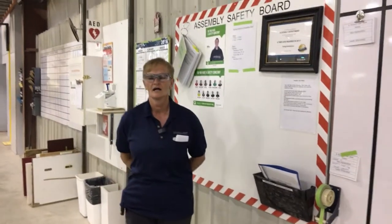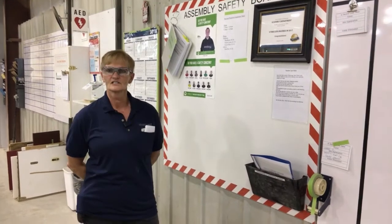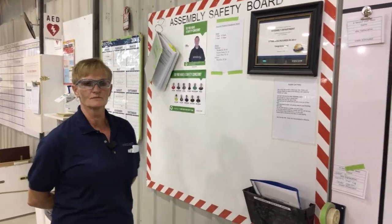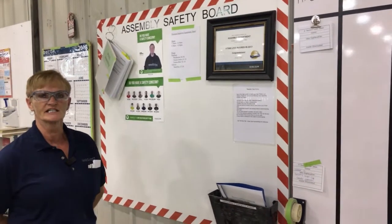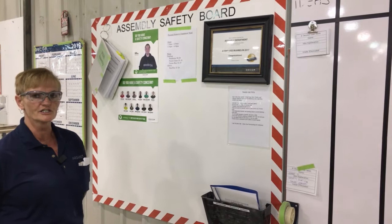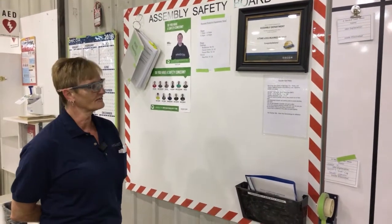Good morning everybody. My two-second lean for today will be in assembly — we have created our own safety board with as much information as is needed for our employees and also for the leadership, so that we have very easy access to everything.